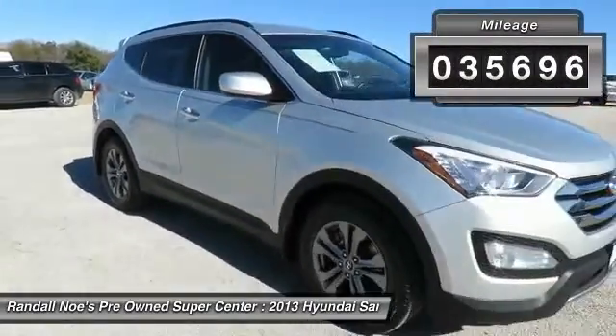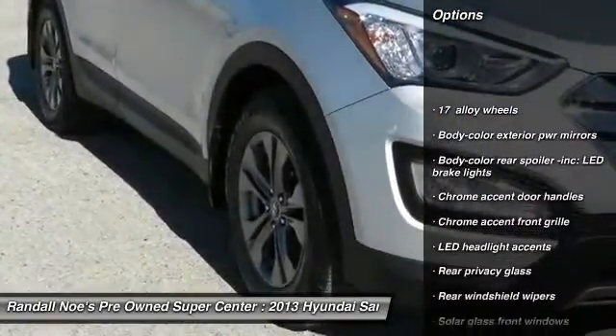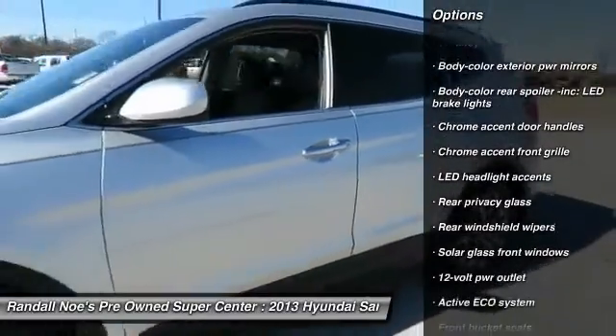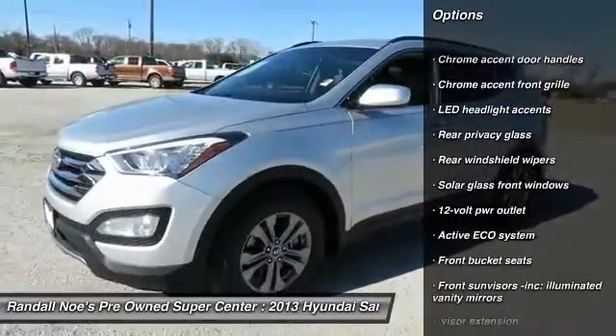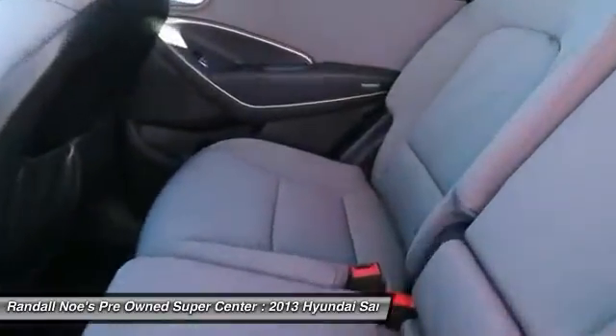Here are some of this vehicle's great options: driver and passenger airbag, FWD, side airbag system, power windows, rear window defroster, airbags, brake assist, front bucket seats, tire pressure monitoring system, and four-piece floor mat set.